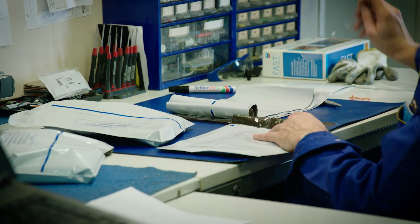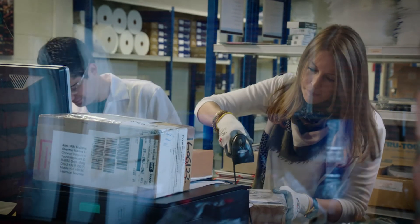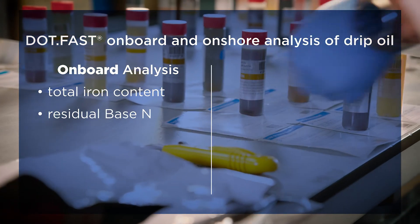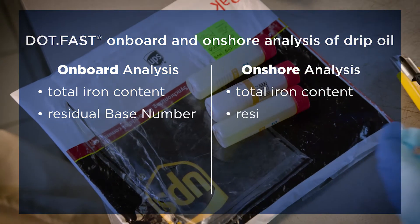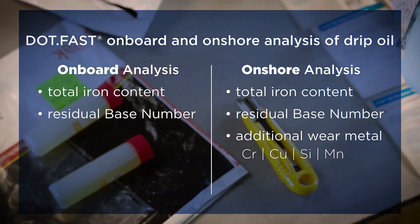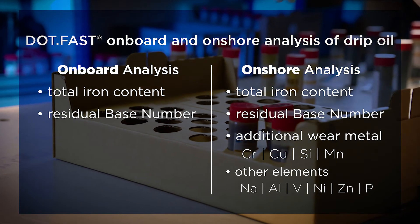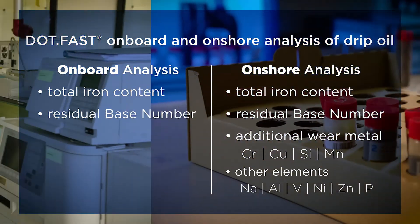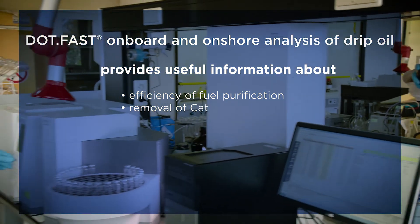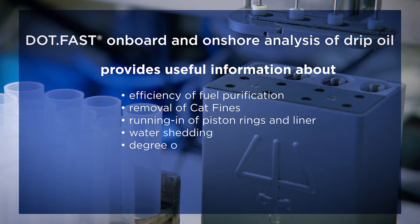Samples are tested at our dedicated ISO certified laboratories in Belgium and, for customers calling at mainland ports, at our new facility in China. Where onboard analysis is mainly focusing on measuring the total iron content and residual base number, onshore analysis provides a more complete picture. In the laboratory, the concentration of additional wear metals such as chromium, copper, silicon, and manganese are measured. In addition, other elements such as sodium, aluminium, vanadium, nickel, zinc, and phosphorus are determined. These elements can provide useful information and insights into the efficiency of fuel purification and removal of CAT fines, the running in of piston rings and liner, water shedding, and the degree and severity of the wear taking place.